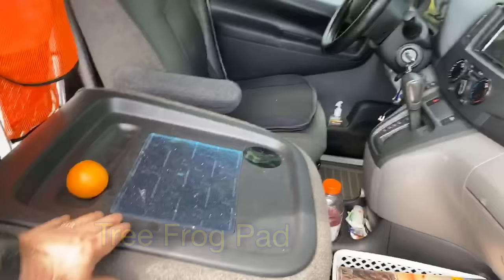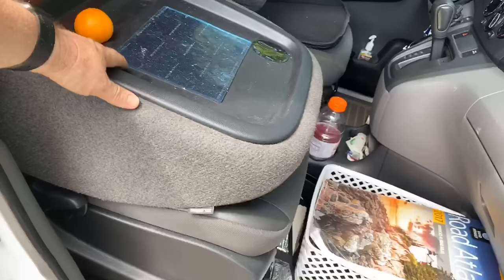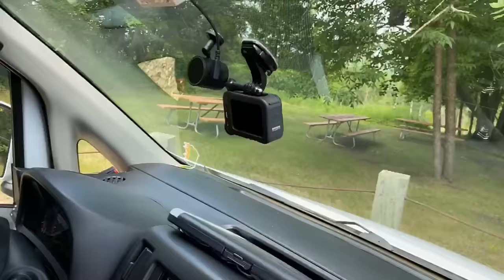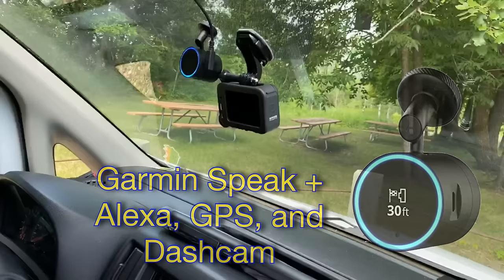In the front it's your standard van layout. There's a clipboard holder up here which is nice. The passenger seat folds down into a desk, and I've got this big gel mat — anything you stick on there just kind of sticks. A couple of cup holders, a GoPro Hero 8 mounted there for time-lapse, and a Garmin Speak Plus which is Alexa.